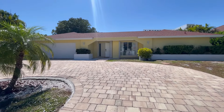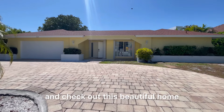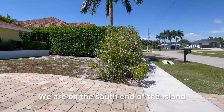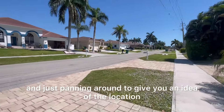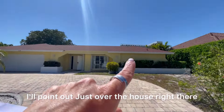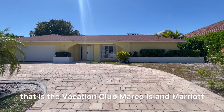Welcome to 664 Seagrape on Marco Island. We're going to go inside and check out this beautiful home. I just want to give you a little tour of where we're at. We are on the south end of the island, panning around to give you an idea of the location. Just over the house right there is the Vacation Club Marco Island Marriott.